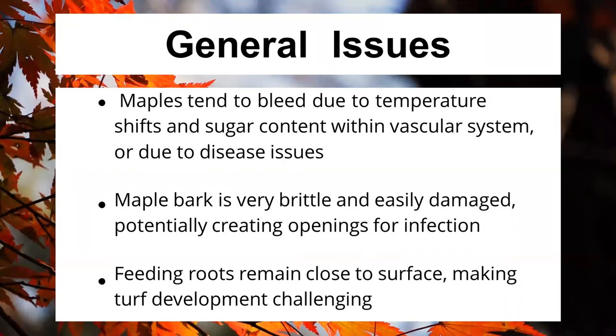There are a few issues that come with maples, and some of them can be major ones. Maple trees tend to bleed. Their bleeding doesn't necessarily indicate disease, though it can. Maples tend to bleed during temperature shifts when the sugar content in their vascular system is very high — if there's a heavy temperature shift and some of that vascular system breaks to open air, the tree will begin to bleed. This is a natural defensive reaction and doesn't mean the tree is dying or even seriously injured. Maple bark tends to be brittle and is easily damaged, which can lead to bleeding.